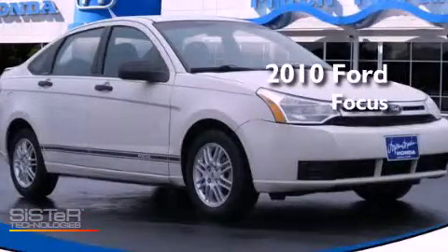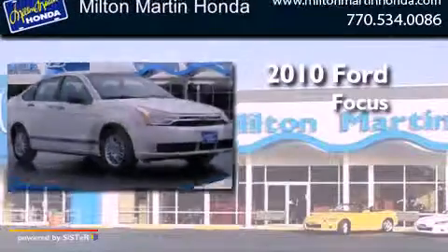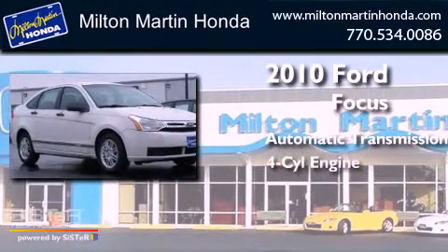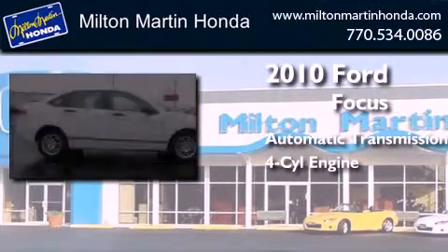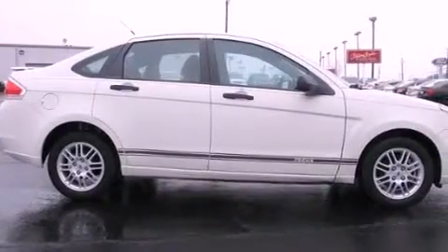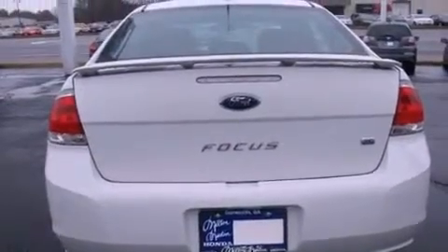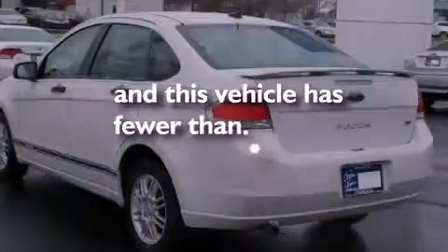This is a 2010 Ford Focus. This car has an automatic transmission and an inline four cylinder engine. Features include air conditioning, traction control, side curtain airbags, and this vehicle has less than 43,000 miles.